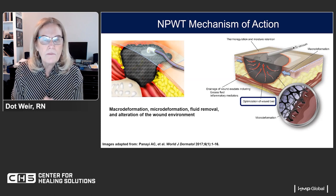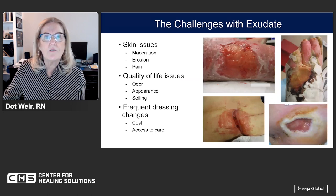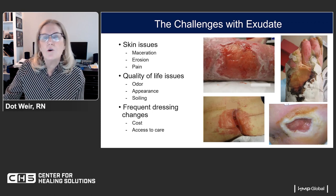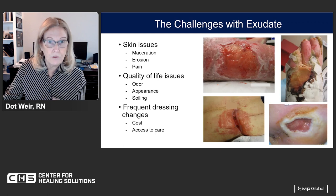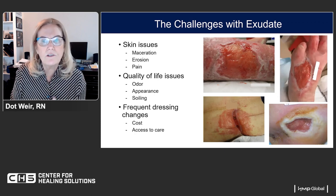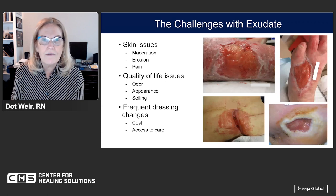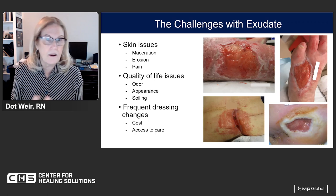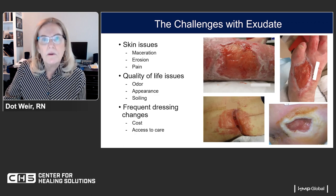We're dealing with exudate in so many of these wounds. The challenges include skin problems, maceration, erosion, and pain, as well as quality of life issues like odor and soiling of clothing and bedding. Even good absorbent dressings sometimes don't pull fluid far enough away to prevent maceration and erosion. Frequent dressing changes increase costs, and patients who don't qualify for home care or lack someone to help them face real barriers. The exudate challenges are real.